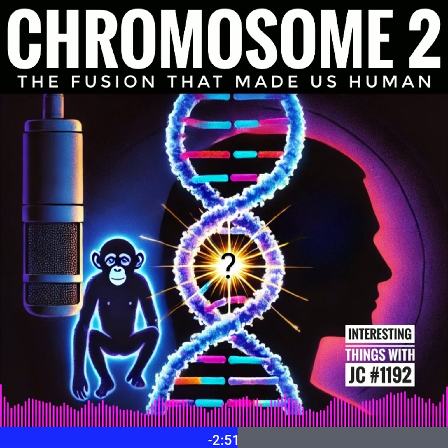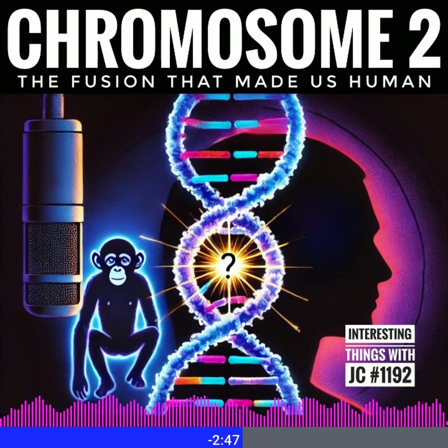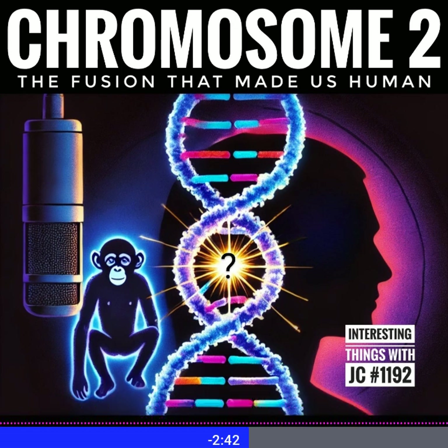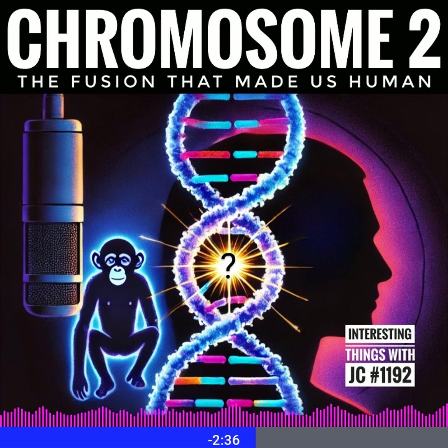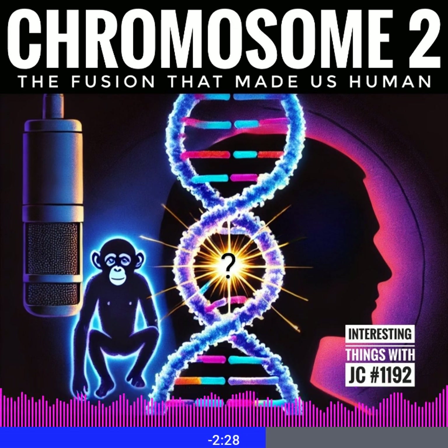It has settled a very long-standing debate about our evolutionary roots. And this is where it gets even more fascinating — not only did this fusion stick around, but some scientists believe it might have given us an evolutionary edge. The fusion that took place may have affected genes linked to brain development, cognition, or even a shift towards walking on two legs.